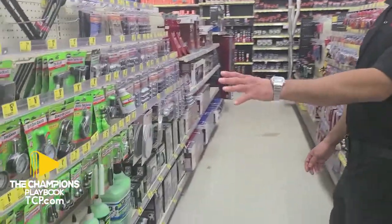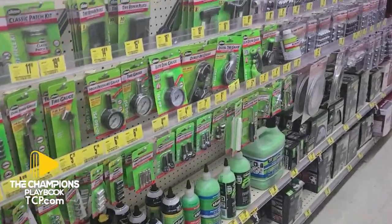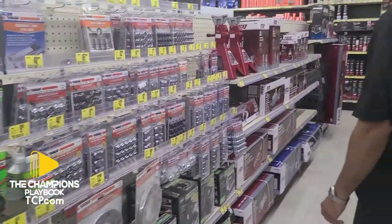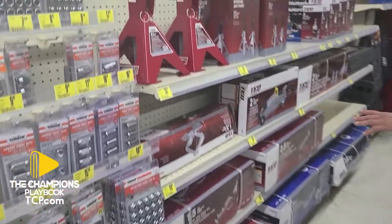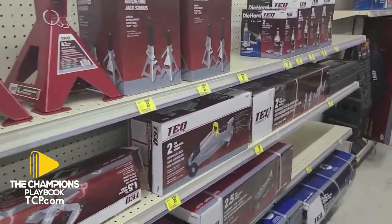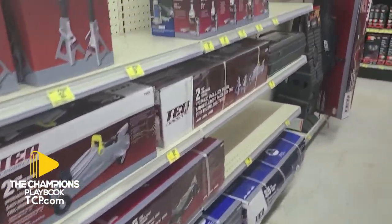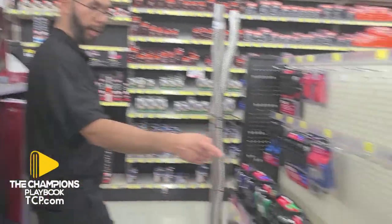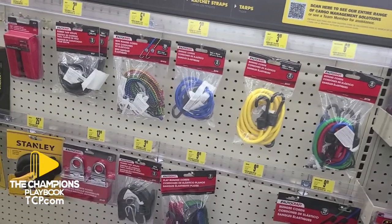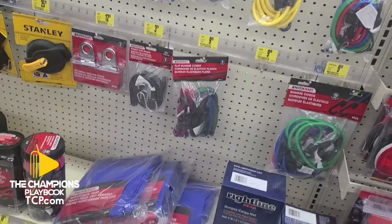We've got your tires equipment right here. We've got your lug nuts, and we've got your jacks right here. This is all the tie-downs for the trailers and pickup trucks and stuff like that.